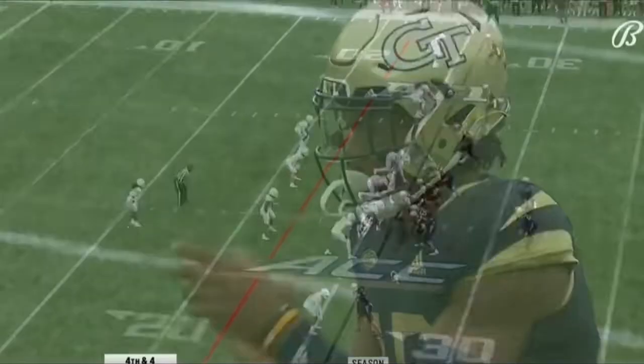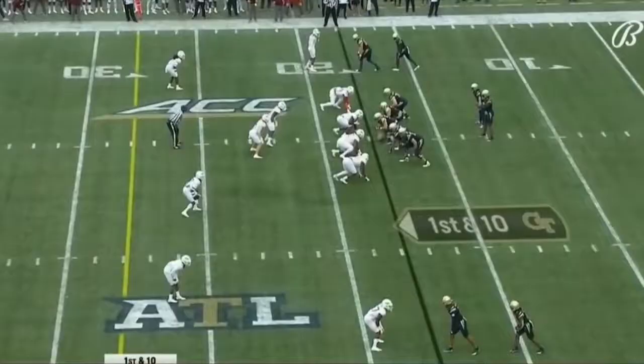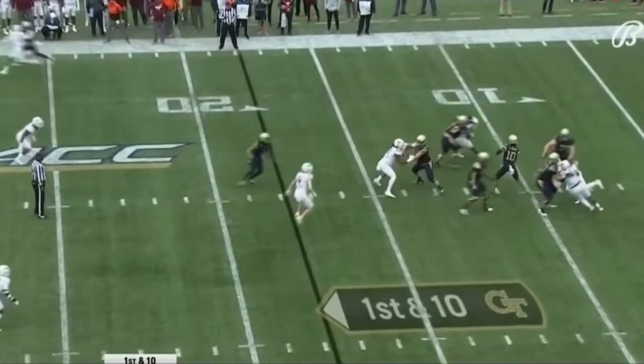Sims with a sweet pass on the edge into Virginia Tech territory. 4th and 4. 7 of 13 on the season on fourth down. Looking for the end zone — and a touchdown. The pass from Sims to McGowan.